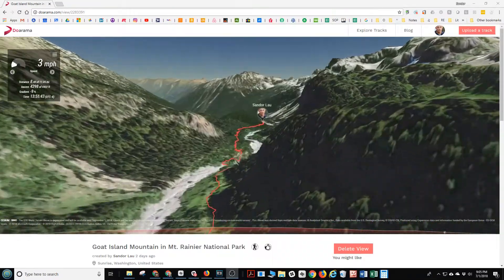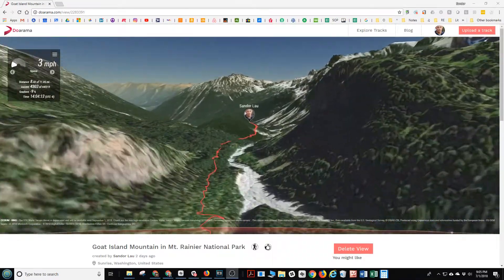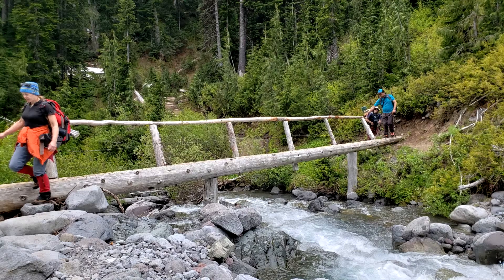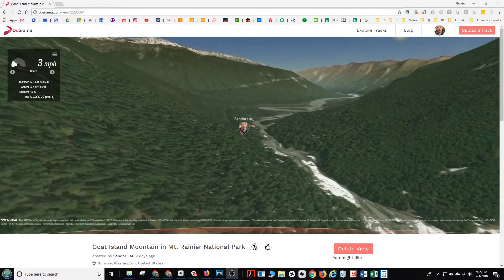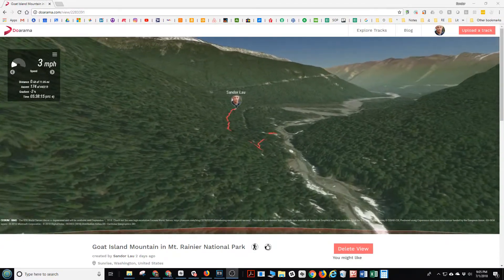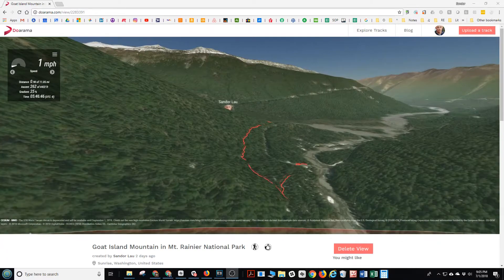Then we had an easy trip back home on the Wonderland Trail following Frying Pan Creek, with some views of waterfalls and a clearly marked trail back to the parking lot. An excellent one-day climb without worrying about carrying packs and tents all the way up.